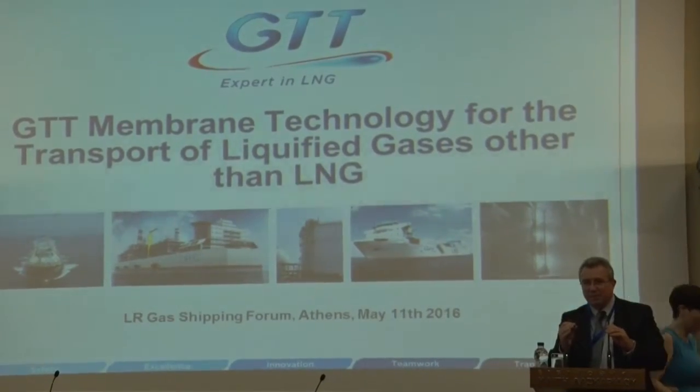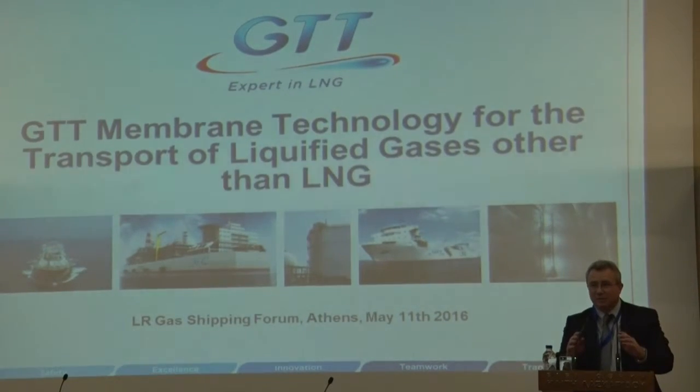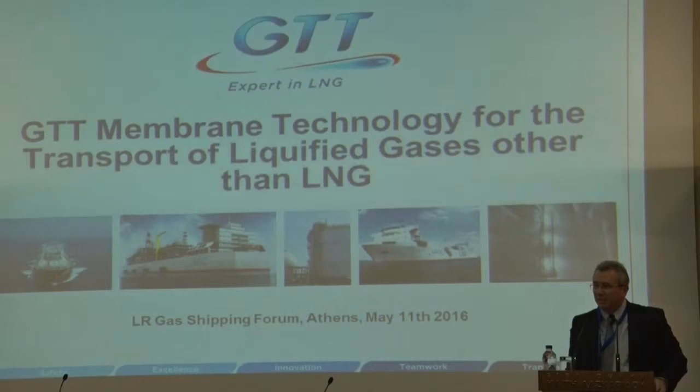It's a pleasure to be back in Greece where we have the highest number of LNG vessel owners. I think by the time all the deliveries on order are delivered there will be almost 80 LNG carriers owned by Greek owners. Today I'm going to talk to you about what we've been looking at for the transport of different gases than LNG, and specifically for LPG.